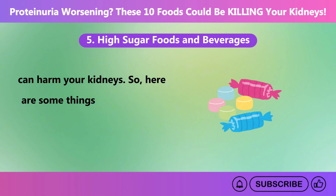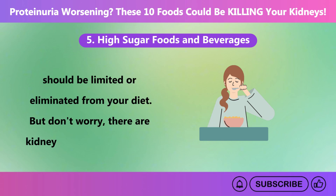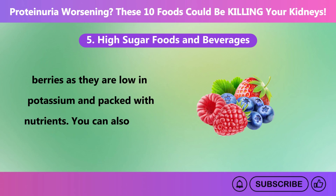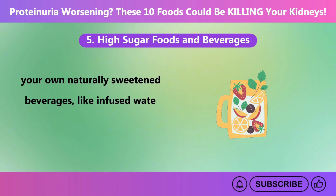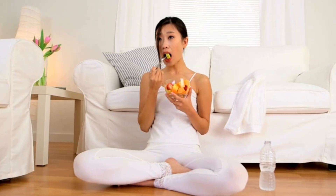Sugary cereals, candies, baked goods, and sugary sodas should be limited or eliminated from your diet. There are kidney-friendly alternatives like fresh fruits — including apples and berries — which are low in potassium and packed with nutrients. You can also enjoy unsweetened cereals or make your own naturally sweetened beverages like infused water with fruits or herbs. Make sure to consume even these lower-sugar foods in moderation.